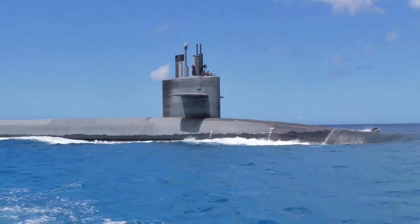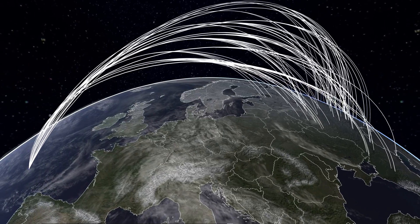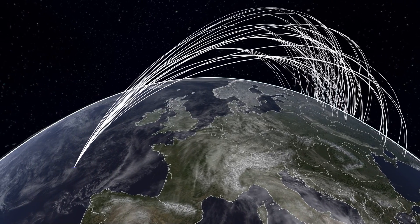Submarines can fire missiles thousands of kilometers from their targets and are very difficult to detect, thus making them a survivable deterrent in the event of a first strike, and a key element of the Mutually Assured Destruction Policy of Nuclear Deterrence.